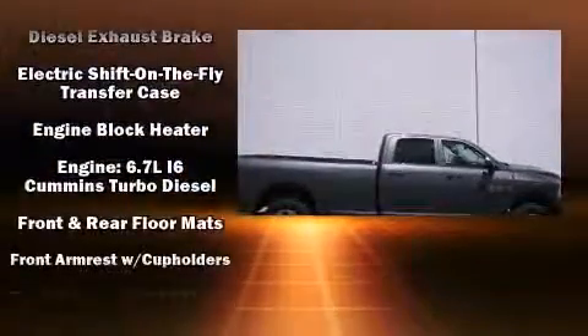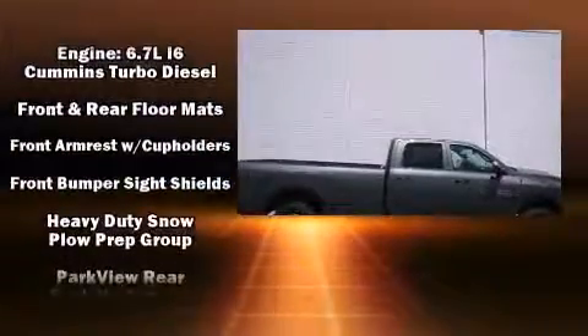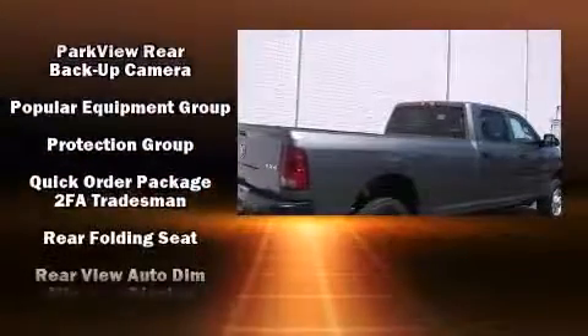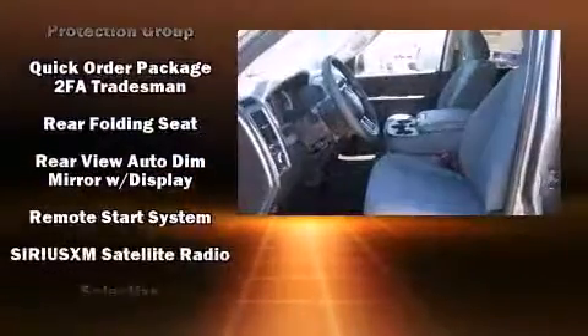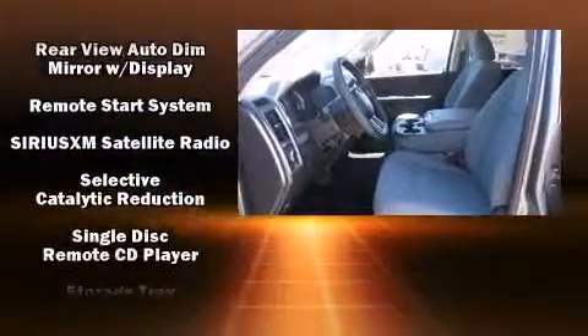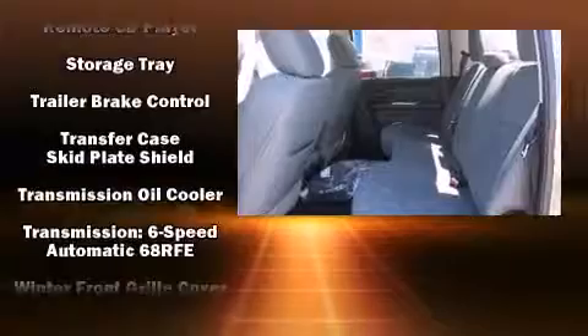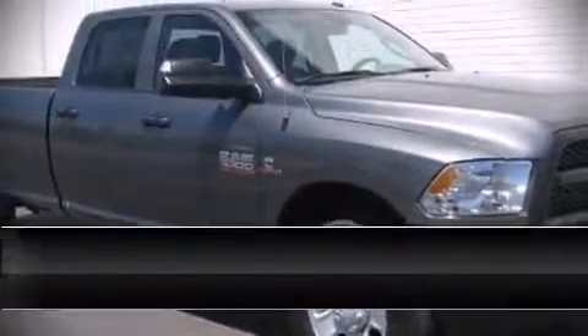Heated door mirrors, a trailer hitch, and air conditioning are also included. A premium sound drive with six speakers provides you and your passengers a sensational audio experience. Take assurance in side curtain airbags, providing head protection in the event of a severe collision.